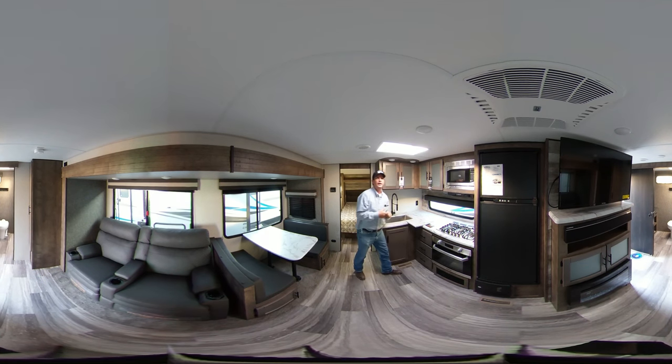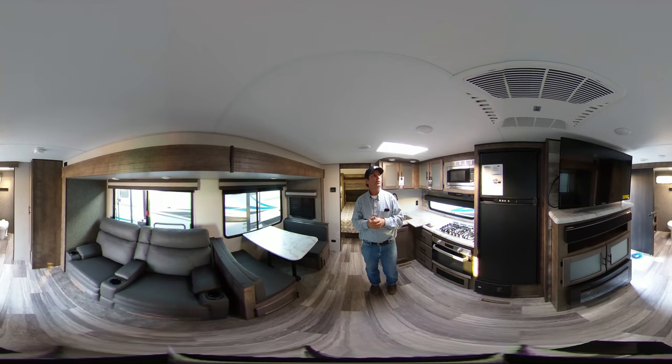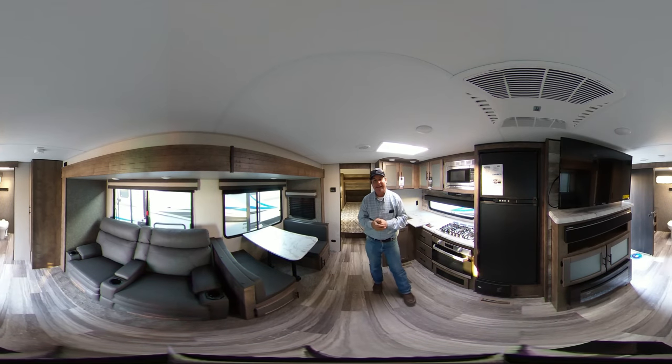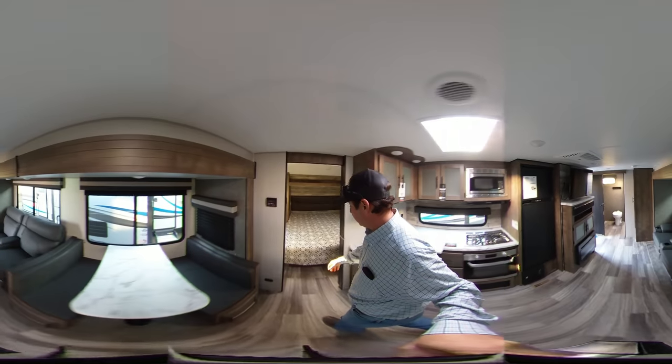Throughout the trailer the lighting can be controlled by a switch when you come in, or there's a button right in the center which you can push to turn the lights on and off individually. Follow me to the back of the trailer here and we'll take a nice look at the bedroom.